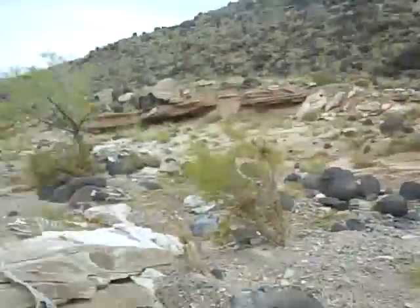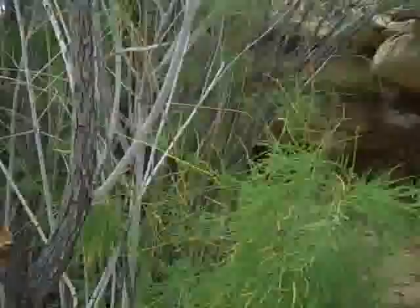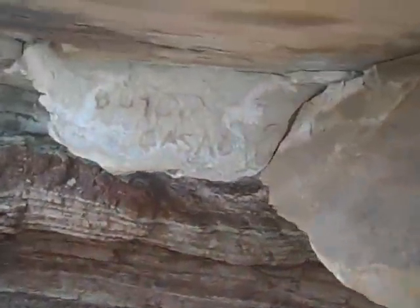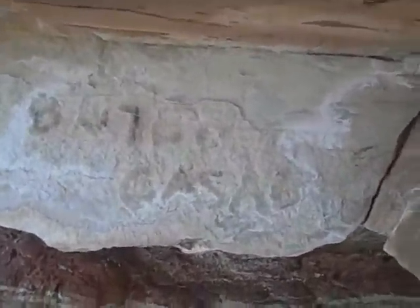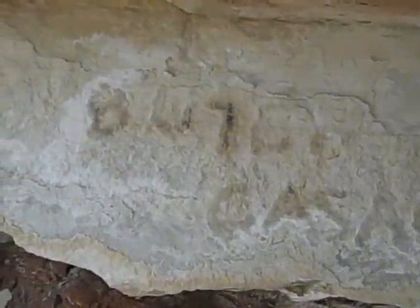You can hear people coming. There's only one access — that would be up that wash, which would be a stumbly-bumbly, or down the wash. But right here, as you can see, is Butch's name. And you can see it sticks out from the rock, showing its age. It's B-U-T-C-H-C-A-S-A-D-Y. The Y is almost gone. See how he used the charcoal to do it. Just an awesome, awesome, awesome place.